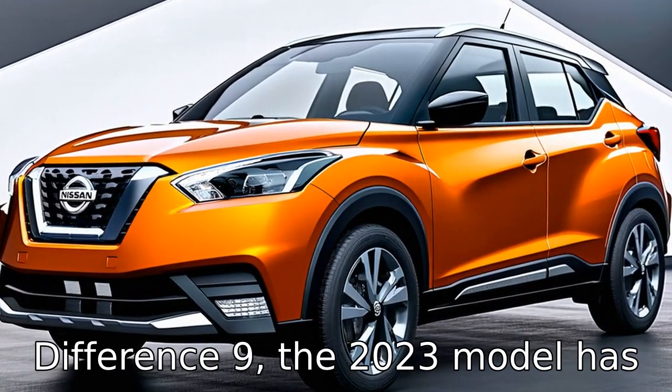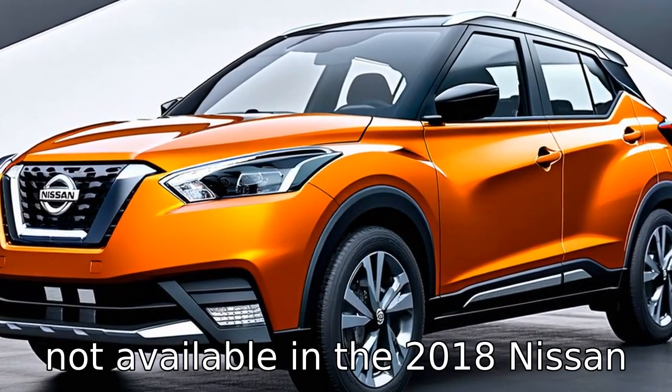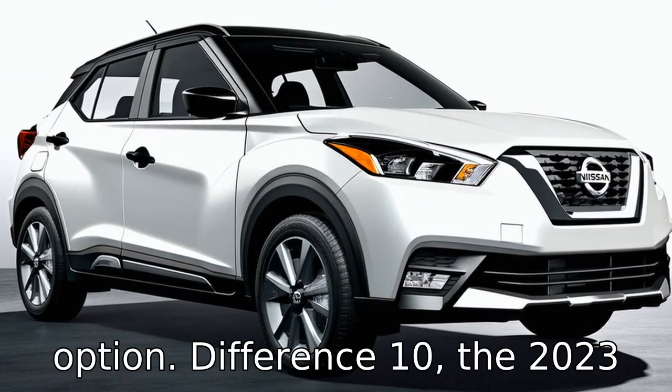The 2023 model has introduced a new hybrid variant or powertrain option, which was not available in the 2018 Nissan Kicks. This addition caters to eco-conscious consumers looking for a more fuel-efficient and environmentally friendly option.